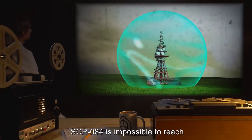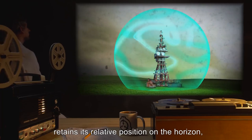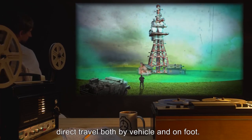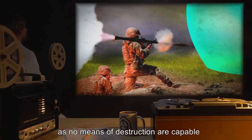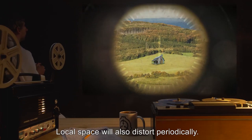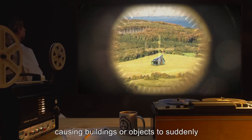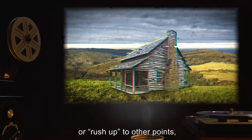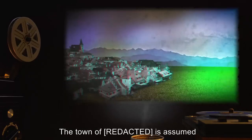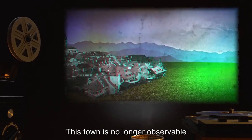SCP-084 is impossible to reach due to the emitted effect. Attempts to approach SCP-084 within the active area have returned the observation that SCP-084 retains its relative position on the horizon, even after three months and twelve days of dedicated direct travel, both by vehicle and on foot. Termination tests have proven impossible, as no means of destruction are capable of physically reaching SCP-084, even when entered from outside the active area. Local space will also distort periodically, causing relative distances to randomly extend or contract in a flicker, causing buildings or objects to suddenly jump thousands of meters away, or rush up to other points, sometimes even causing overlaps. These overlaps have a markedly detrimental effect on living tissue. The town of [Redacted] is assumed to have been situated in or around the original manifestation of the active area. This town is no longer observable from outside the active area, appearing only once inside the active area.